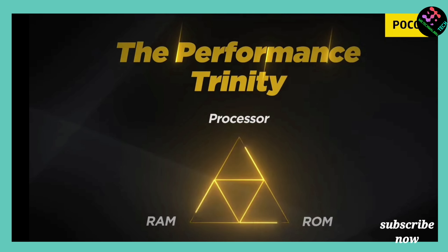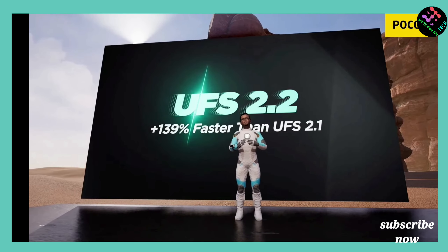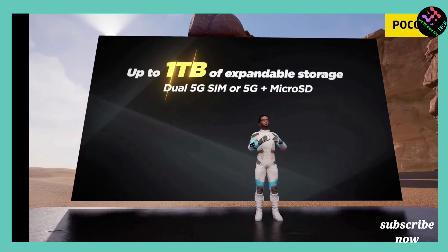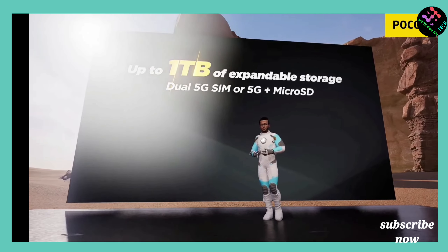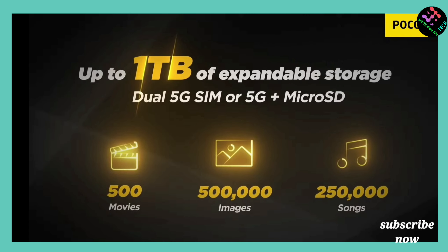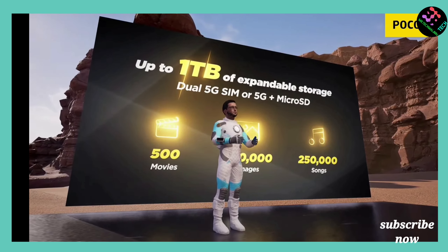If you prefer Samsung for its software experience and regular updates, the M33 is a good pick. But the POCO X4 Pro offers a great glass build, stylish design, Super AMOLED display, wide-angle camera, Snapdragon 695, LPDDR4X RAM, dual stereo speakers, and a large battery with fast charging.